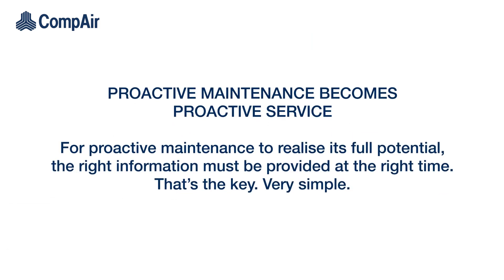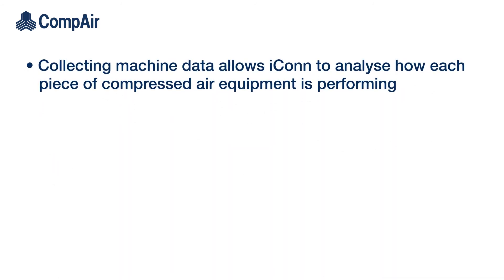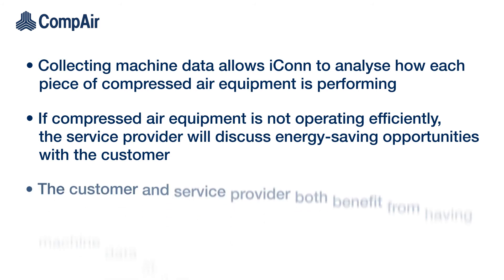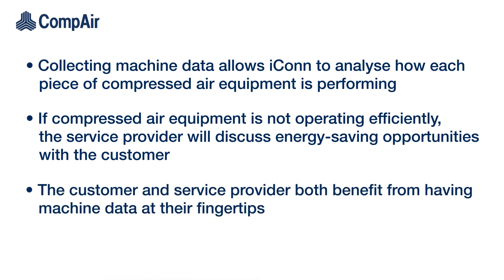Proactive maintenance becomes proactive service. For proactive maintenance to realise its full potential, the right information must be provided at the right time — that's the key. Collecting machine data allows Icon to analyse how each piece of compressed air equipment is performing. If equipment is not operating efficiently, the service provider will discuss energy-saving opportunities with the customer. The customer and service provider both benefit from having machine data at their fingertips.